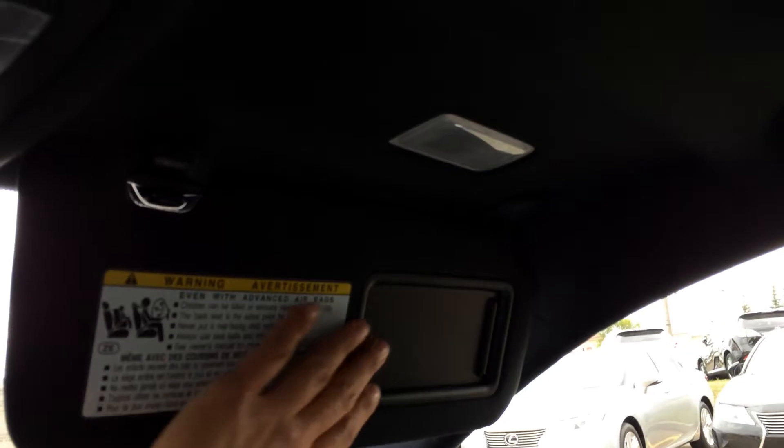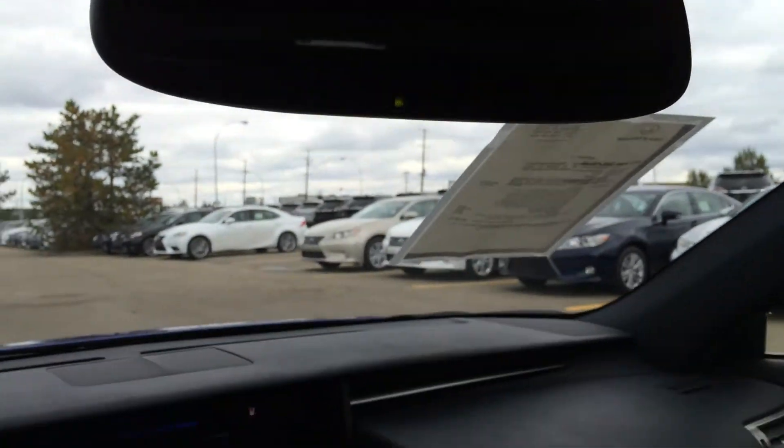You have your dual vanity mirrors which are illuminated, and your auto dimming rearview mirror with three integrated garage door openers.